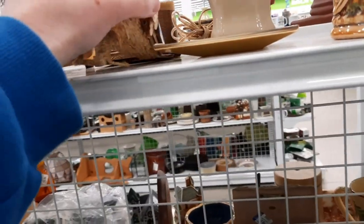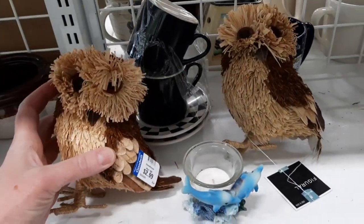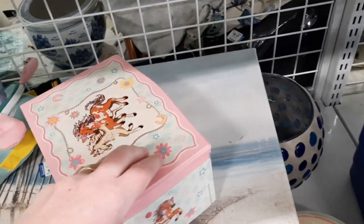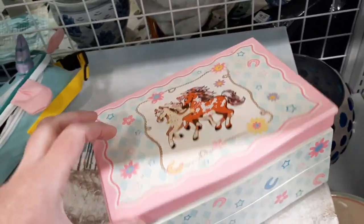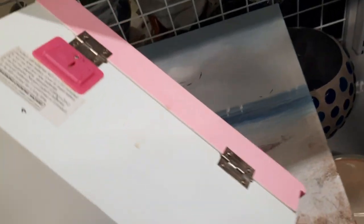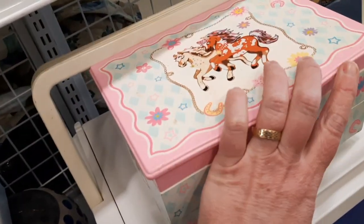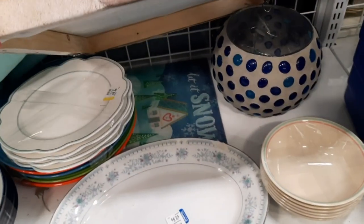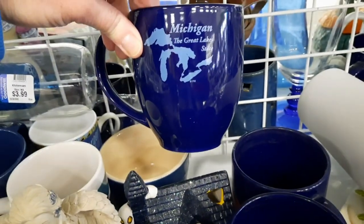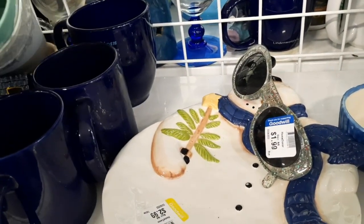I found another one of those art pieces, so I paired them together — someone might be more inclined to buy two instead of just one. Then I also found another owl and decided to put it with the other owl — just working at Goodwill while I'm shopping at Goodwill! Here is a jewelry box; it did have a battery in the back so it's not terribly old — I'd guess 1990s.